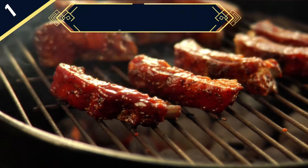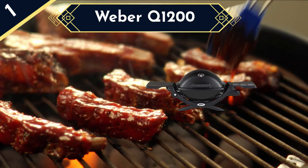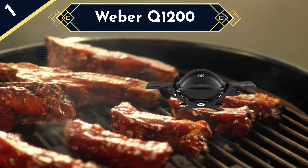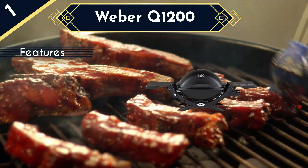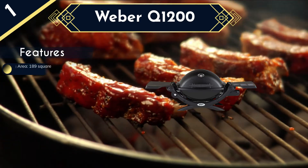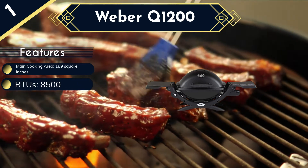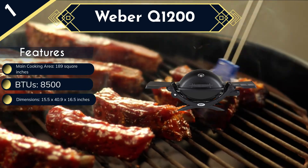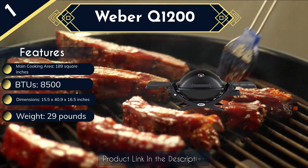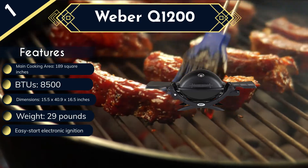Last and the best grill in the list is the Weber Q1200. This small gas grill is equipped with an easy-start electronic ignition that makes it quick and easy to power up the burner tubes, while infinite control burner valve settings let you fine-tune the heat to your preferred level. The stainless steel burner tubes produce up to 8,500 BTUs per hour and direct this heat to a 189 square inch cooking area, in which porcelain enameled steel, stainless steel, and porcelain enameled cast iron cooking grates hold your barbecues for roasting. These cooking grates are durable, easy to clean, have superb heat retention, and add lovely sear marks to your meat so as to make it look as good as it tastes.